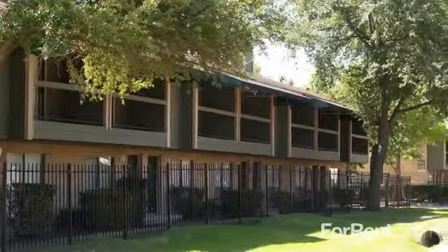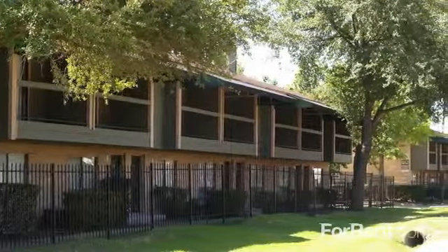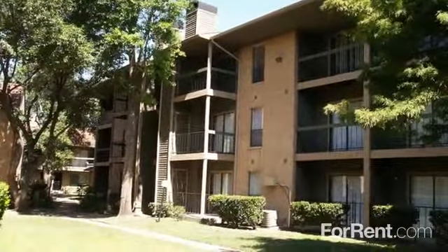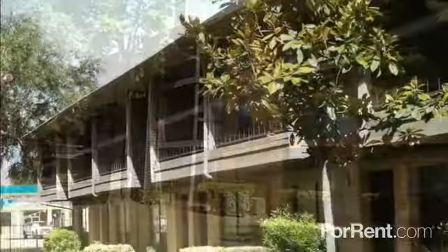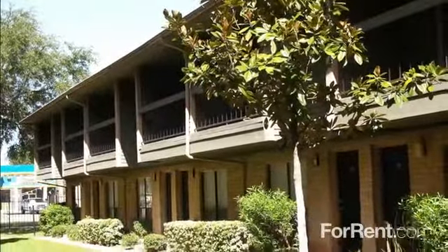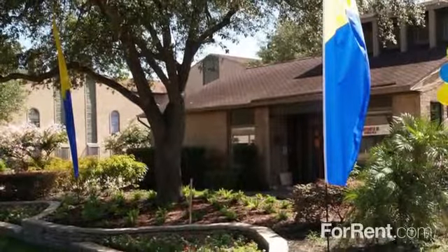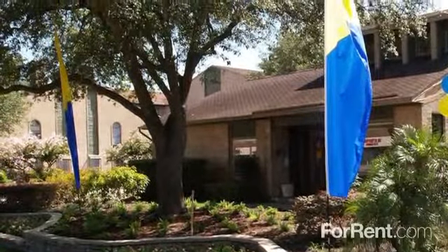Welcome home to Hartford Park, designed for those who expect the very best. Hartford Park makes it easy to live in style, with outstanding customer service, 24-hour video surveillance, and an amenity package that is second to none.